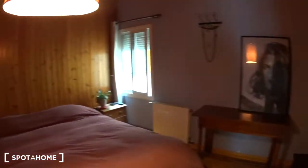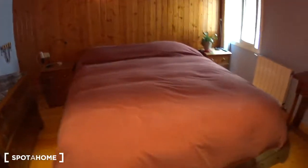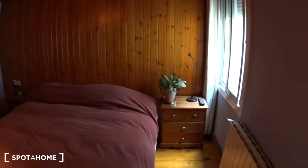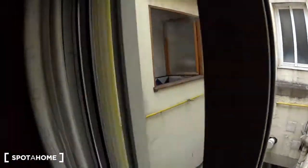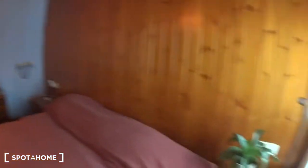Bedroom number two is the main one — it's the biggest and it's a double bedroom. On each side of the bed there is a nightstand with drawers and a light. There's also a radiator. The windows overlook another inside patio, so it's still very quiet. There is a big built-in closet — it's very large. Next to the bed you also have plug-in switches, very convenient.